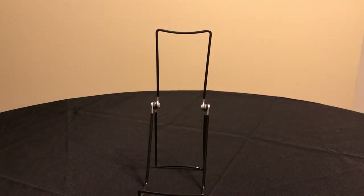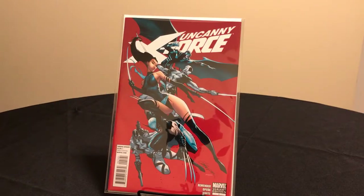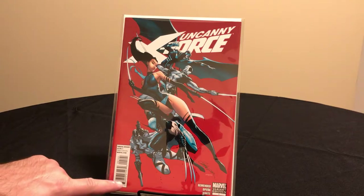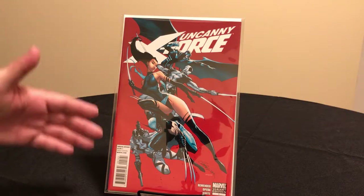This is Uncanny X-Force number one from the 2010 series, with a J. Scott Campbell cover. There's also a Comic-Con variant which says New York City Comic-Con 2010 down here, but it's basically the same image.